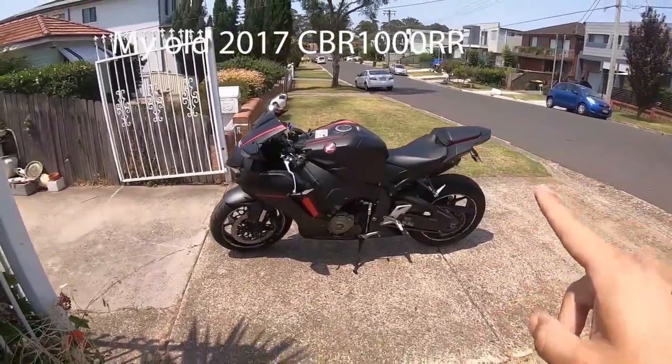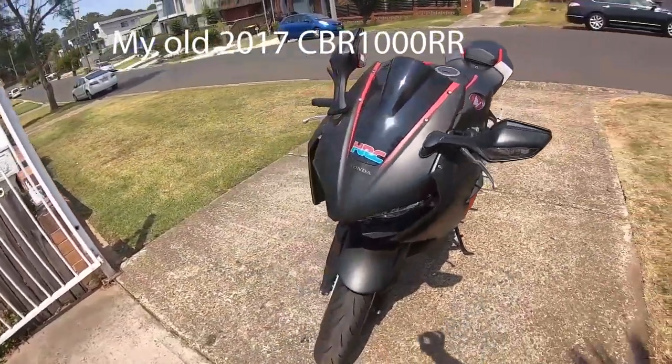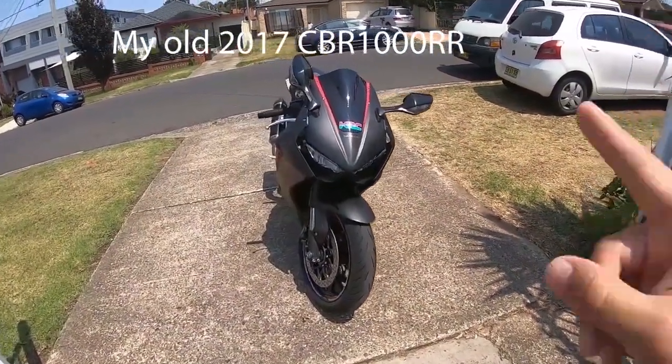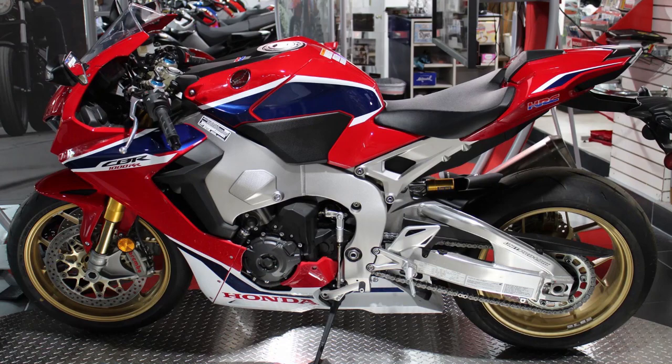People who didn't ride the motorcycle said it was lacking in power because it only had 189 horsepower, not 200 horsepower like other 1000cc motorcycles. I had a 2017 Honda CBR 1000RR, and I can definitely tell you that motorcycle was not lacking in any power.